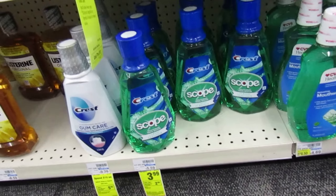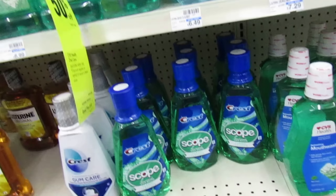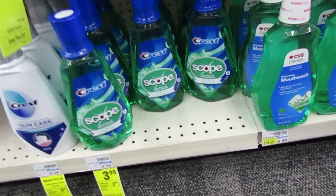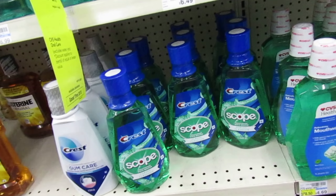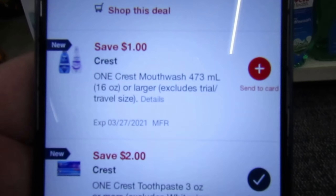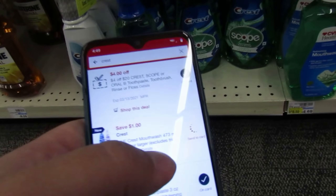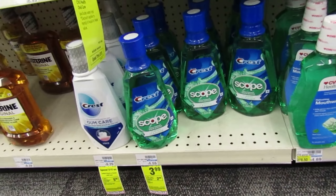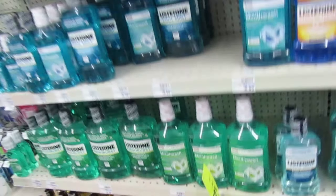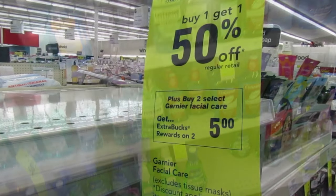This is a super easy beginner deal. The Crest mouthwash — this is the one liter, priced at $3.99 this week. When you purchase one, you're going to get $2 back, and you can do this deal two times this week. We do have a dollar coupon in your CVS app — a dollar off of a Crest mouthwash. Attach that to your card, you're going to pay $2.99 at the register, and get $2 back, making it a $0.99 mouthwash.